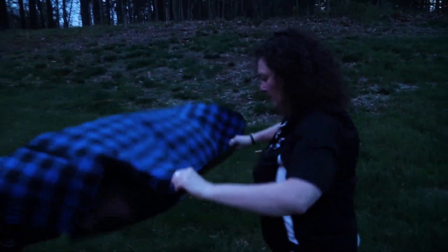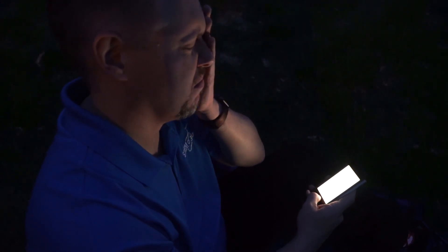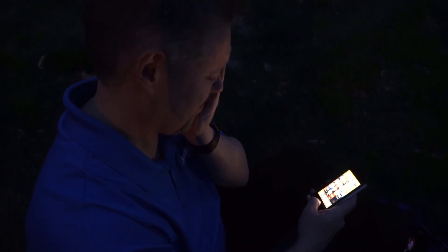Once you get to the site and set up, give your eyes some time to adapt to the night sky. It can take up to 30 minutes for your eyes to fully adapt for the best night vision. Be careful — one quick look at a bright light or your phone screen means you'll have to start adapting all over again.